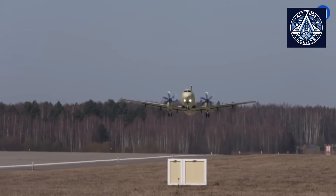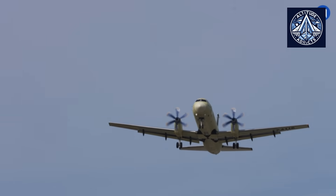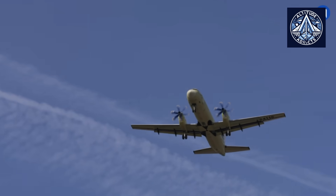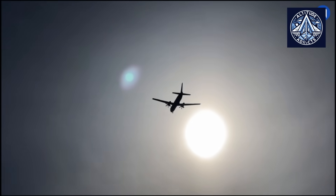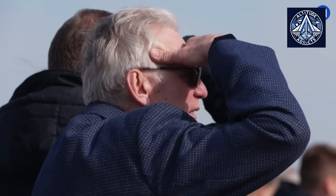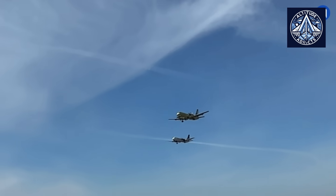The Il-114-300 bolsters the country's aviation independence and supports the renewal of regional fleets by offering a modern, efficient, and domestically produced alternative. The project also serves as a demonstration of Russia's comprehensive import substitution policy, demonstrating the capacity to design, certify, and manufacture intricate civil aircraft using exclusively Russian technologies and components.